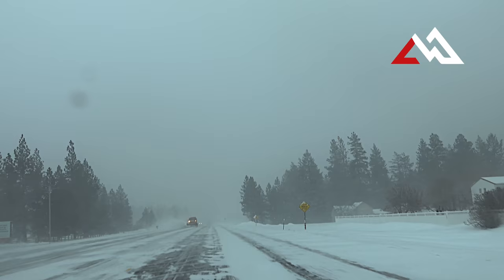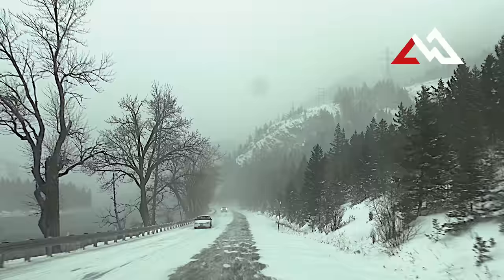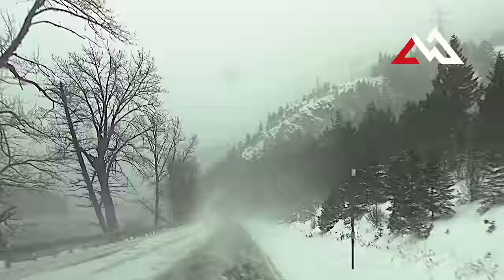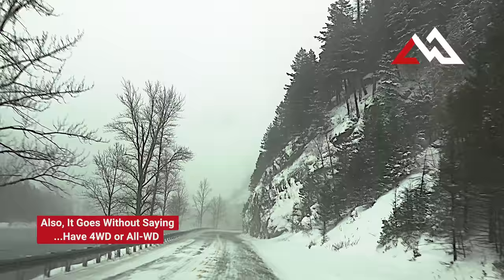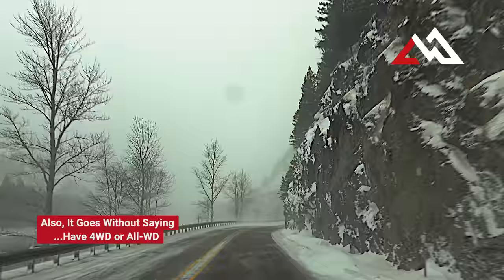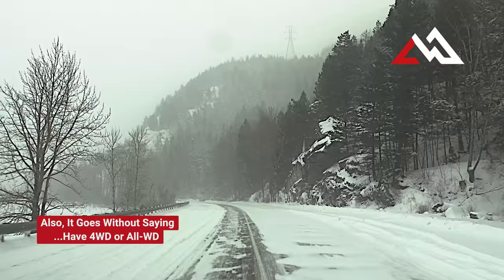On days like today, the studs aren't that necessary — the ground is still pretty tacky when the roads are like this, so it's not too bad unless you slam on the brakes or go too fast. The main thing in conditions like this is to go slow, have good tires, and keep an eye on the people in front of you — don't get too close. A lot of people who move here from down south will tailgate, and no matter what tires you have, if you slam on the brakes on icy roads you'll slide right into the car in front of you.